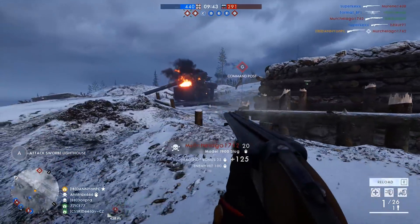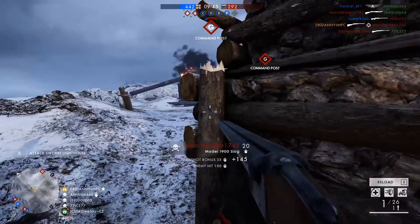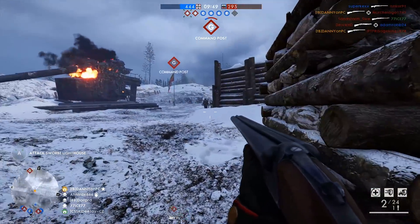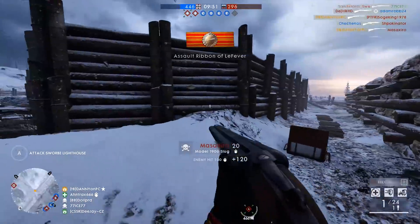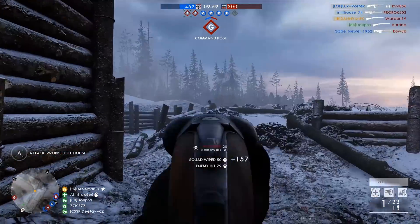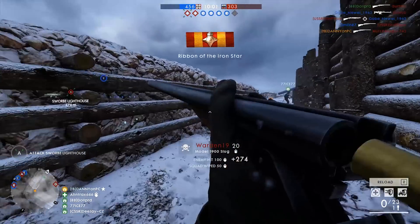You can say about the gameplay whatever you want, the guys and girls over at DICE are masters of creating super amazing detailed worlds for their games. These are 15 awesome details in the game Battlefield 1.